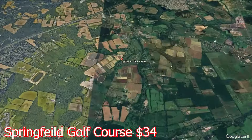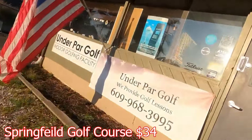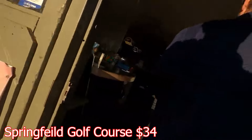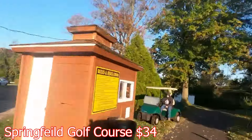Springfield, at $34. So when you pull in, you can't really miss it. It looks like it's an old apartment complex, but it is a building, and then you go right into that golf shop. Staff wasn't too excited to see the golfers walking in, but for the most part, it's been raining for the last few days here, so it's pretty busy at all the golf courses around.